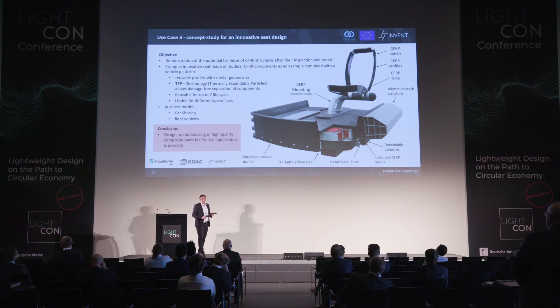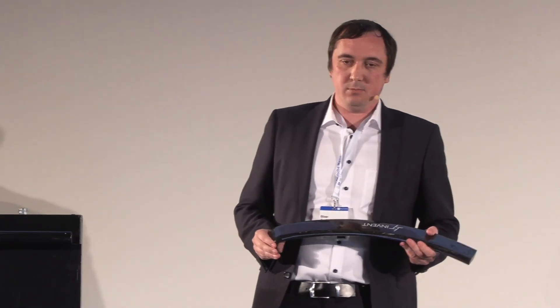The overall conclusion is that the design and manufacturing of high-quality composite parts for reuse applications is possible. That is the key message for today.